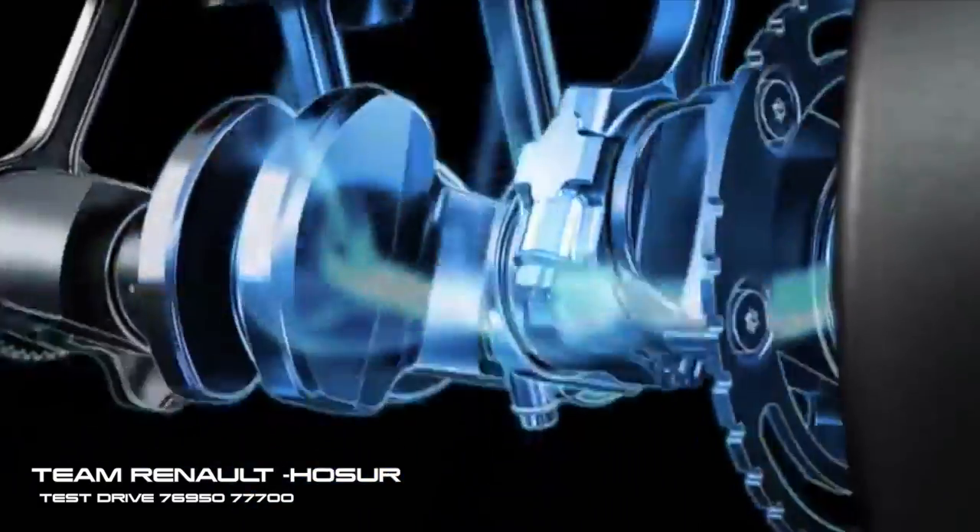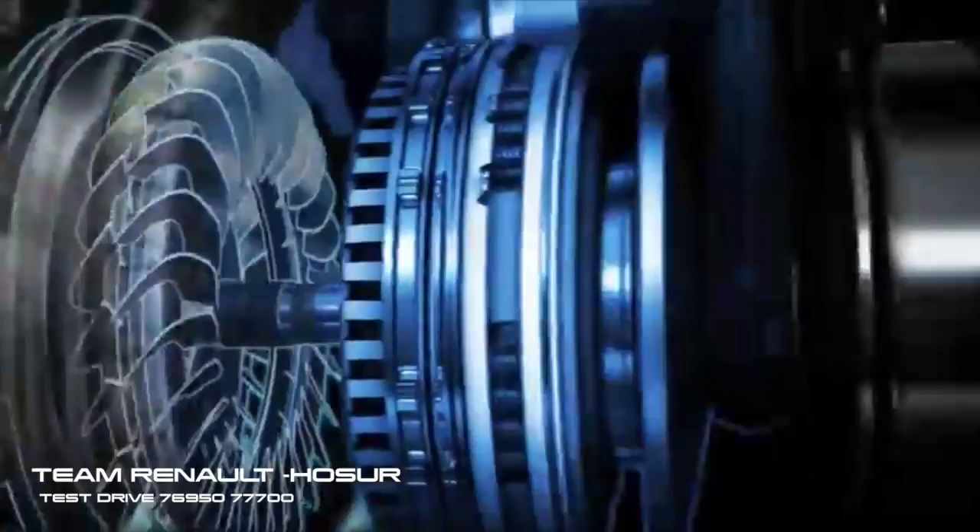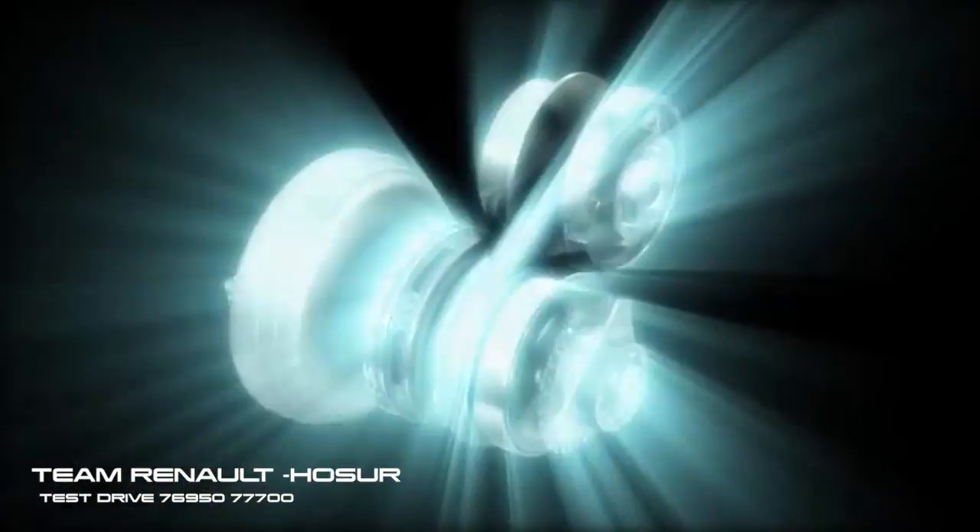Just how good is CVT? Consider this: the rule makers at Formula One Racing actually ban the transmission. It's like cheating.